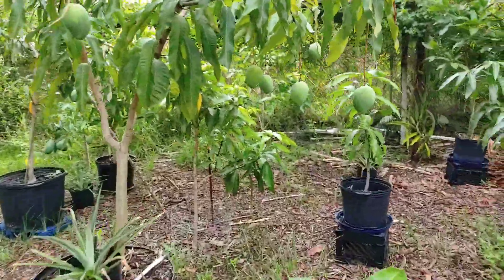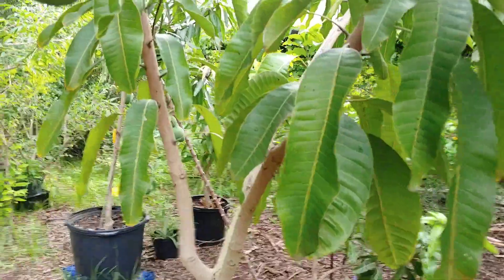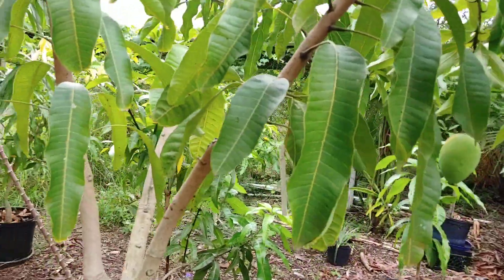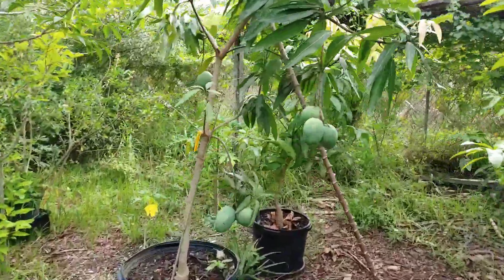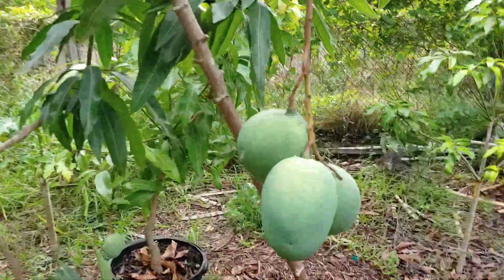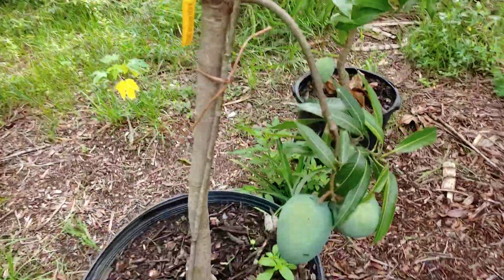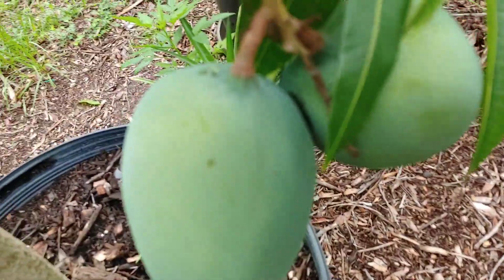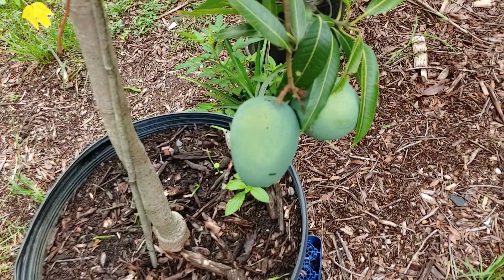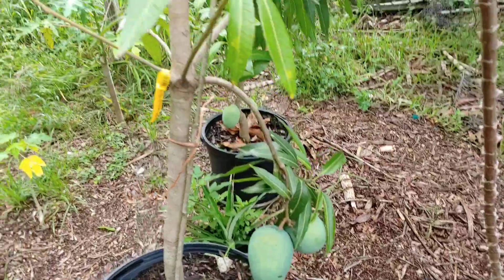We've already picked from this tree earlier. The Hatcher is still doing good — these are some big, big fruit. Look at how big. You can almost see blue in it, like a bluish green.